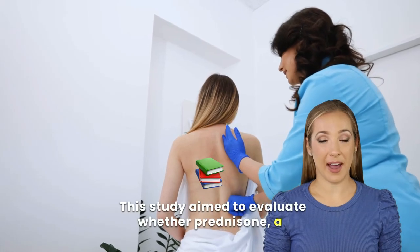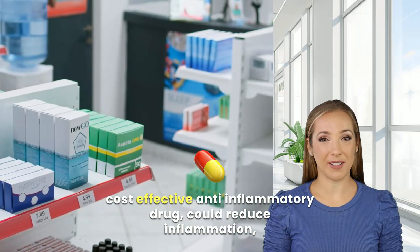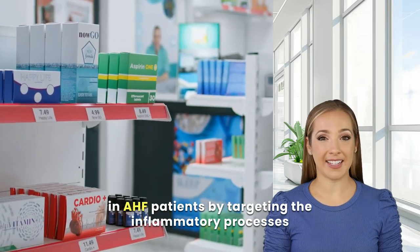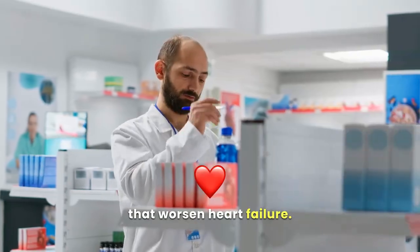This study aimed to evaluate whether prednisone, a cost-effective anti-inflammatory drug, could reduce inflammation, improve quality of life, and prevent serious complications in AHF patients by targeting the inflammatory processes that worsen heart failure.